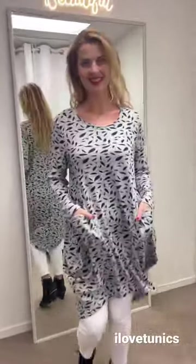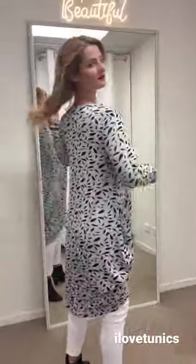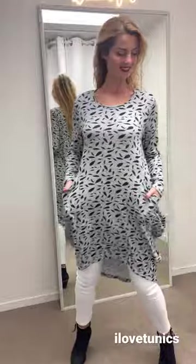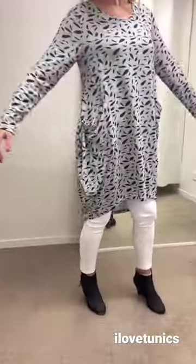Gorgeous grey Falling Leaf tunic, ladies — just beautiful. It's got pockets, a lovely little cocoon hem, a round neck, and a high-low hem at the bottom. Just beautiful.